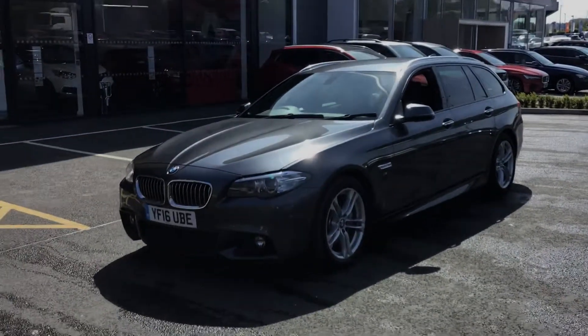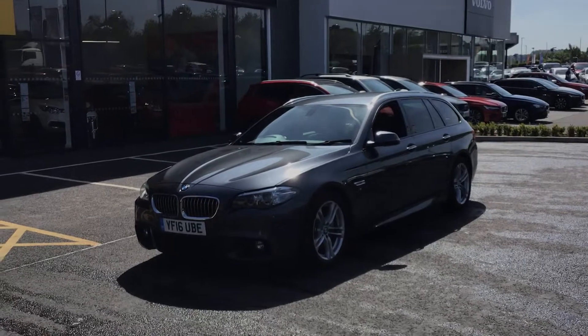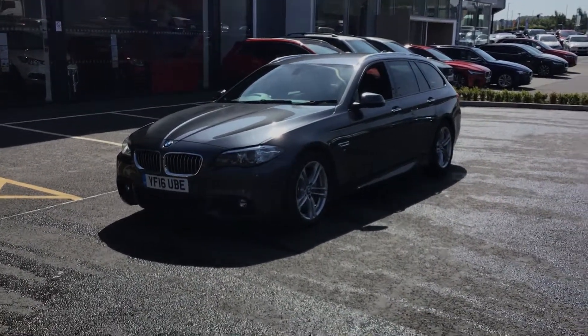If you'd like any more information or you'd like to have a test drive, we're down here at Chesterfield. Our number is 01246 458 348. Thank you.